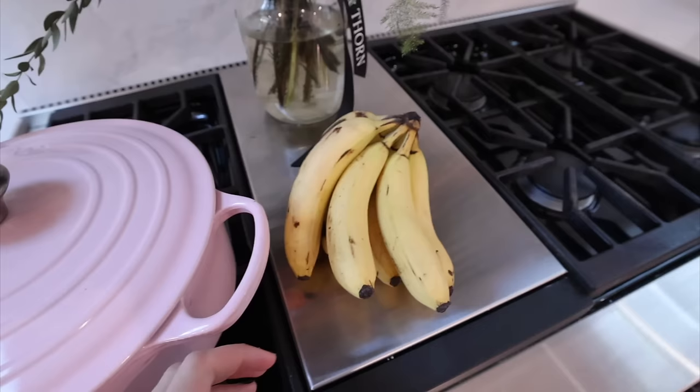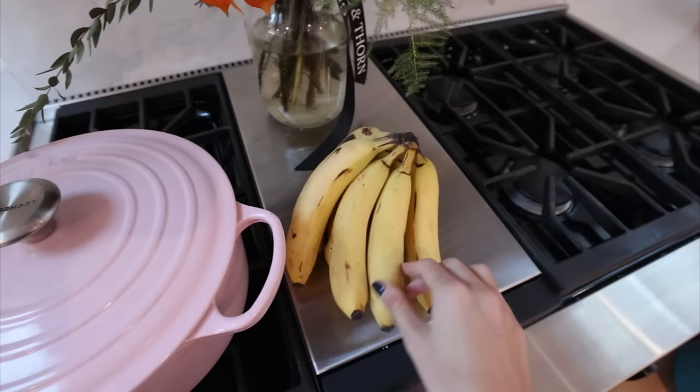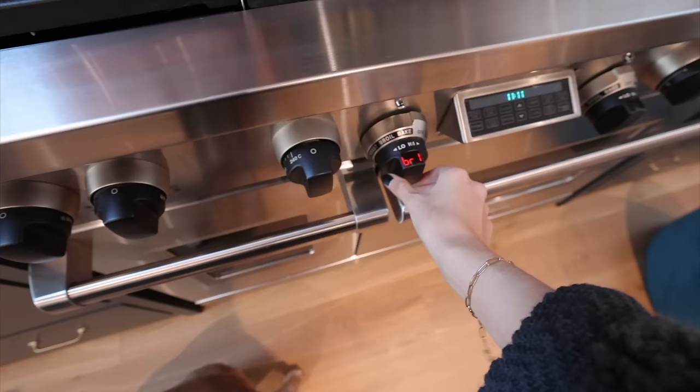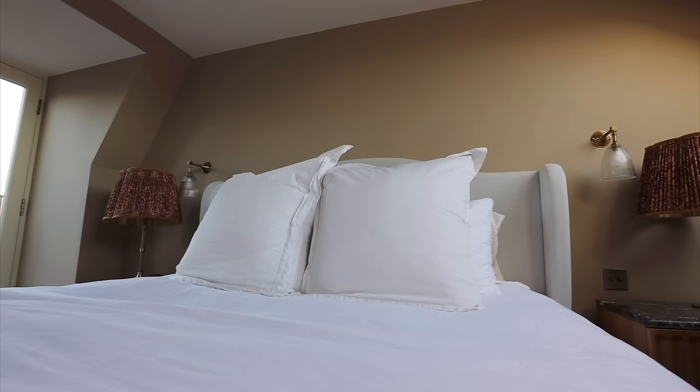I would give myself a 10 out of 10 for that. The bananas are finally at the point where I can consider making banana bread — they feel kind of perfect. I'm going to go and find the recipe and pop the oven on.